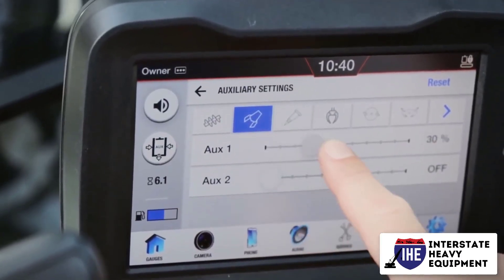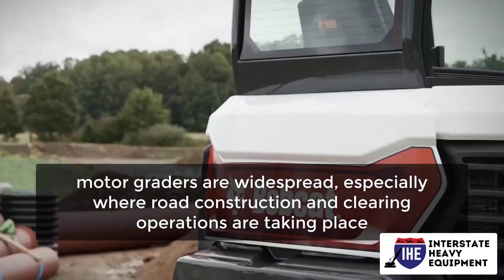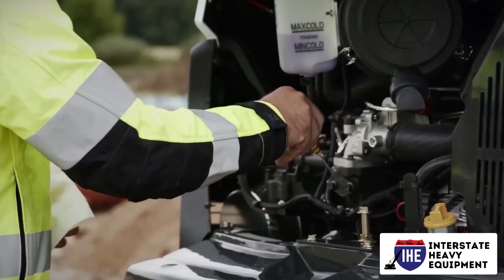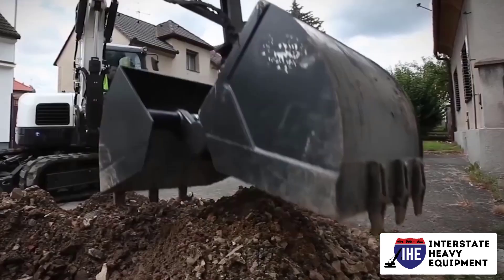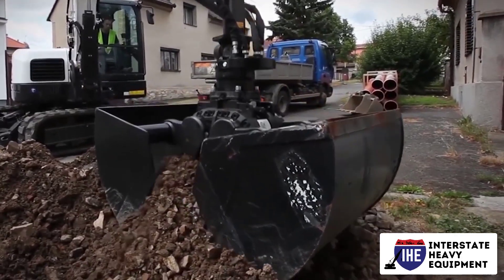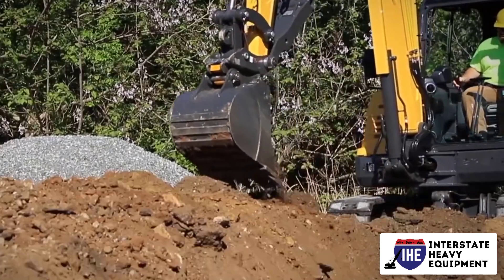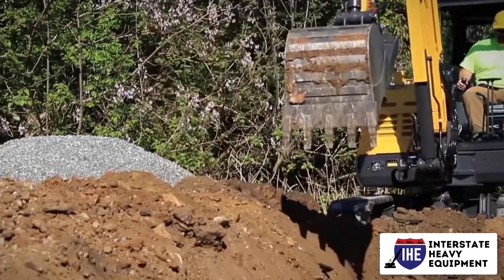On construction sites, motor graders are widespread, especially where road construction and clearing operations are taking place. For smoothing, beveling, and angling finished grades, no equipment can substitute a grader. Motor graders, on the other hand, can be dangerous if not used properly. Here are a few pointers for graders.